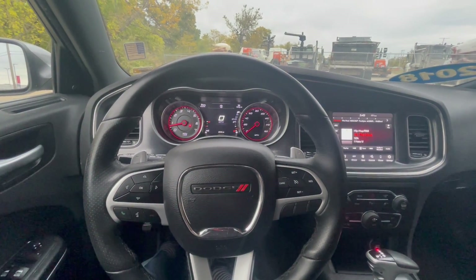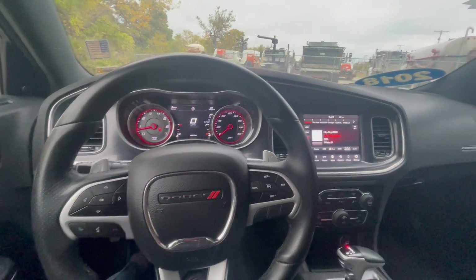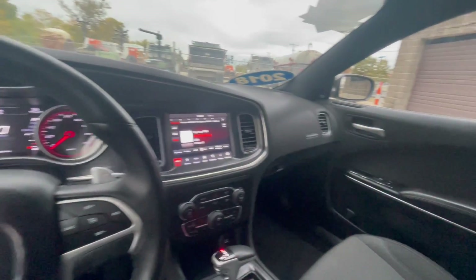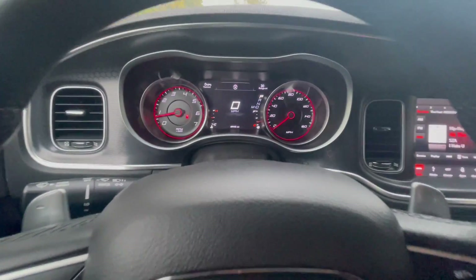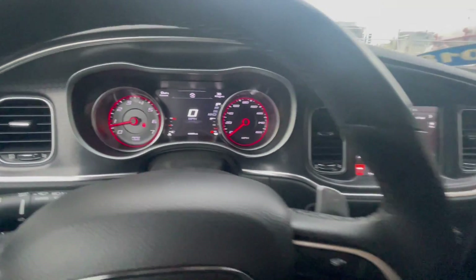What's going on guys? My name is Chadara with Cable Armor Chevy of Kansas City. This here is a 2018 Dodge Charger RT, so it's got the 5.7 liter Hemi under the hood. This one only has 69,000 miles on the dash.